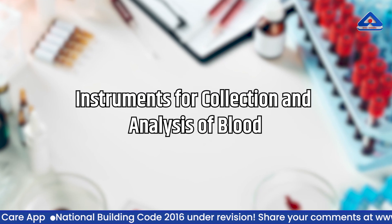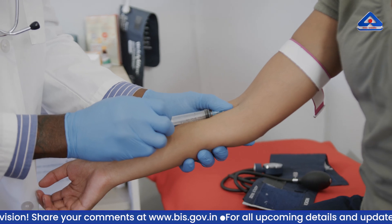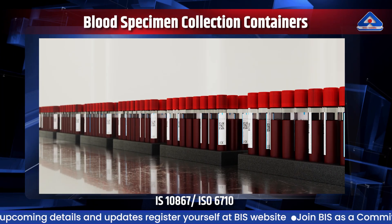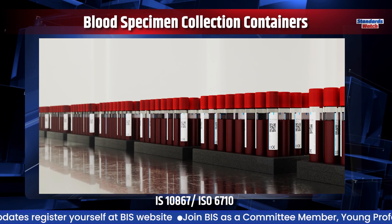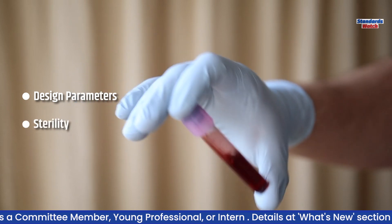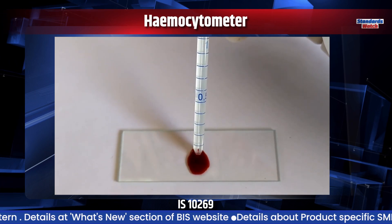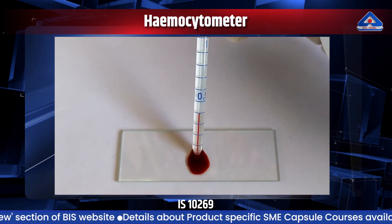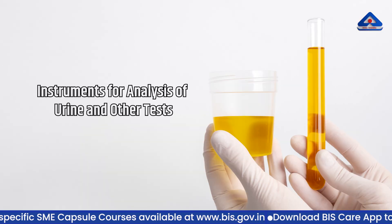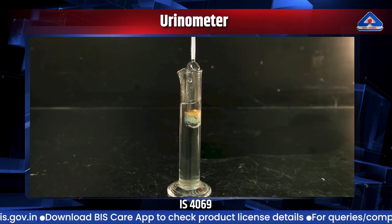Instruments for collection and analysis of blood. Blood tests are a cornerstone of modern medicine, providing vital information about a person's health. IS 10867 ISO 6710 is the Indian standard for single-use containers for human venous blood specimen collection, specifying requirements for design, sterility, and disinfection. IS 10867 ISO 6710 is also the Indian standard for the hemocytometer, used to measure the concentration of red blood cells, often as part of a complete blood count.